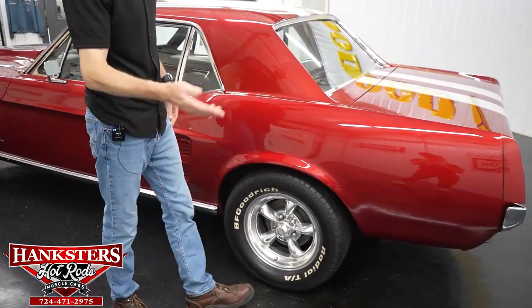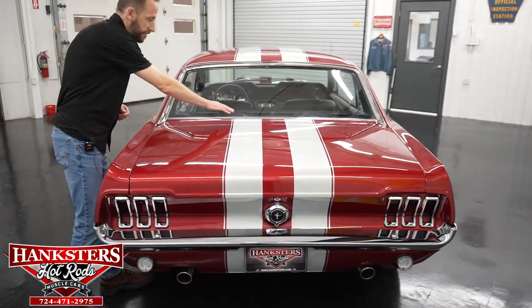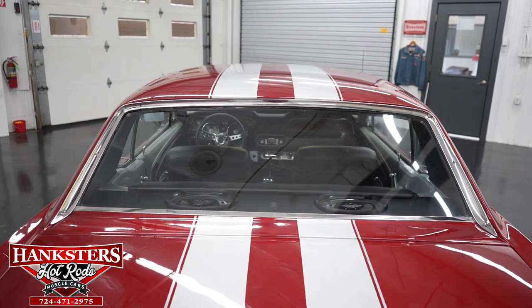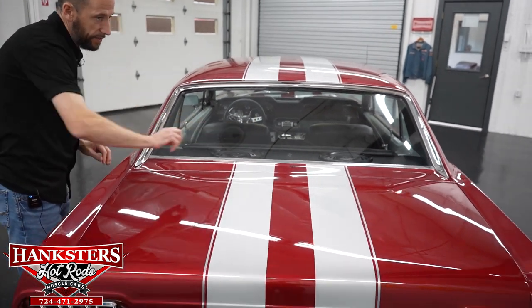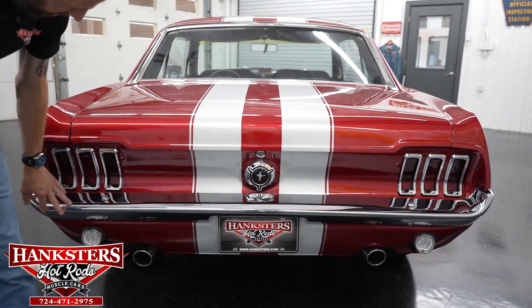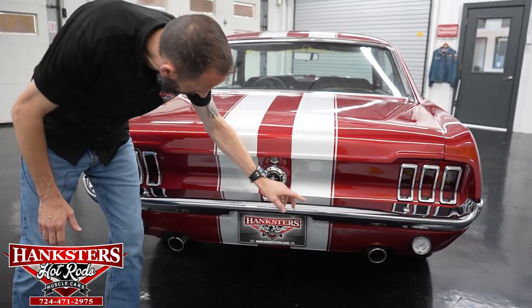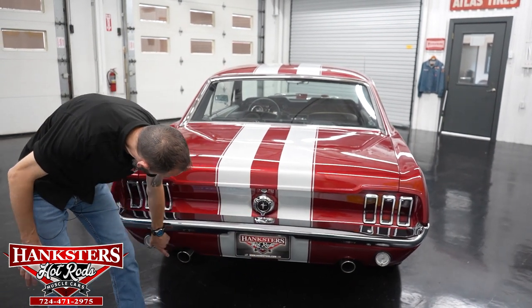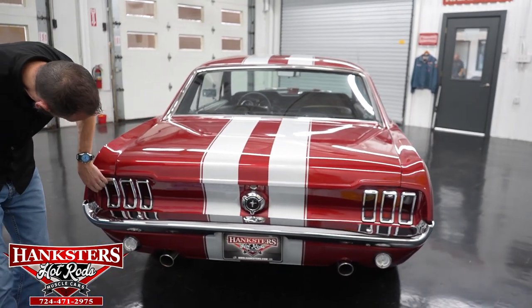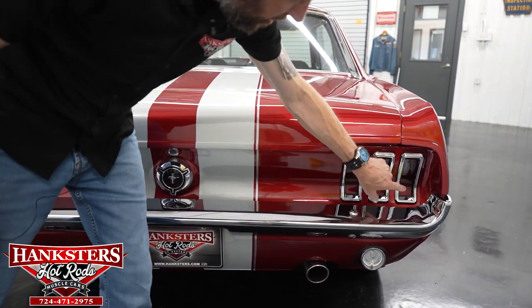Moving along, coming around towards the rear of the car. Our back window has no chips and cracks. You can see the striping continues down the trunk area and tail panel up from the roof. The hood gapping the whole way around is very even. Coming around to the back of the car, the rear bumper chrome is in great shape — a couple of minor scratches here and there, but overall very nice chrome. The stripes continue down the tail panel and down to the bottom of the valence. We've got the dual exhaust sticking out through the cutouts in the valence. The tail light assemblies are very nice — probably new. The lenses and the bezels are in fantastic shape.